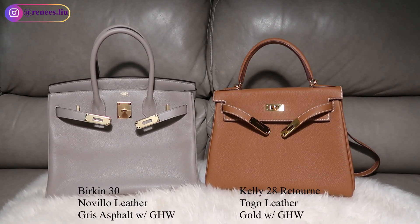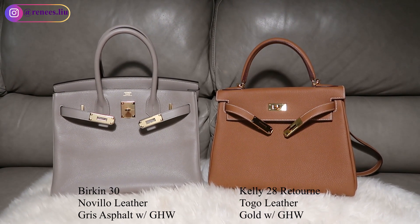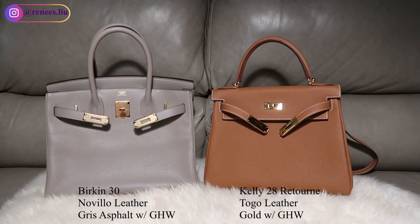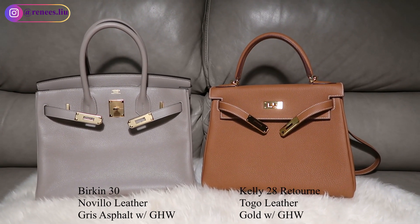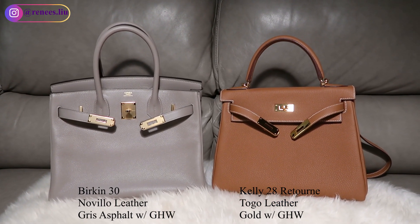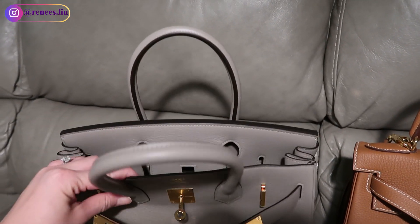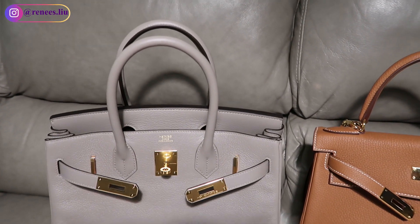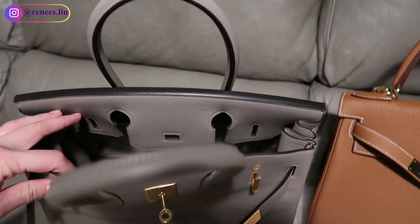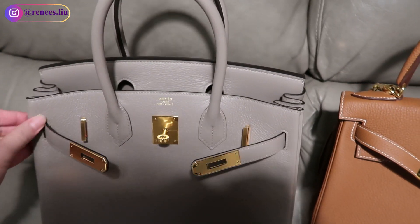Hi everyone, welcome and welcome back to my channel. My name is Renee. In today's video I wanted to share a comparison between the Hermès Kelly and Birkin. On your left side is a Birkin 30 in Novella leather in greased asphalt color with gold hardware, and on the right side is a Kelly 28 retourné in Togo leather in gold color with gold hardware. Make sure you stay to the end of this video because I will be announcing my giveaway winners and doing modeling shots for both bags.